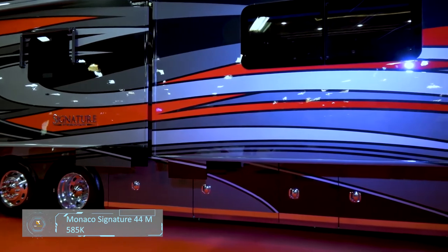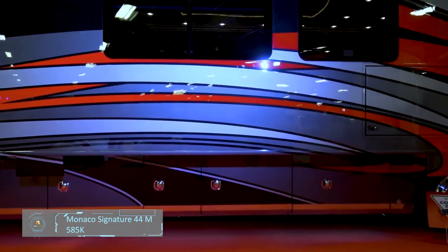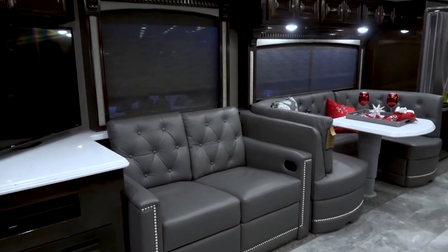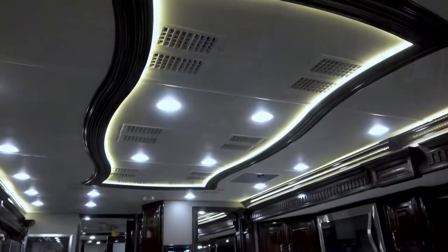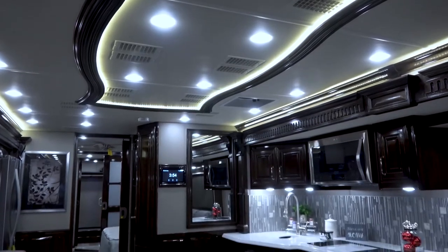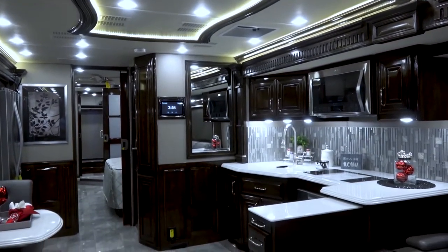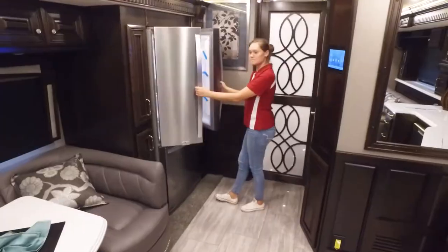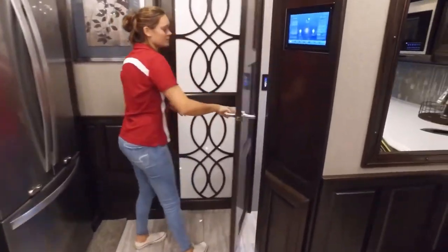Monaco Signature 44M. Monaco's RVs have always been reputable for being luxurious and supplying only the best amenities. The Signature 44M is no different. From the rear closet with a stackable washer or dryer and storage inside the full bathroom and half bath for your guests, to the convection microwave, the induction cooktop, and the residential refrigerator, everything you will find throughout the RV will blow your mind.